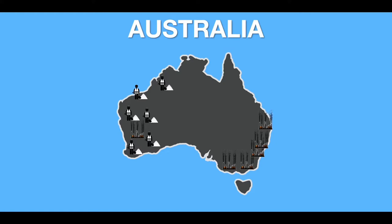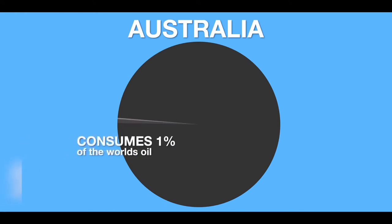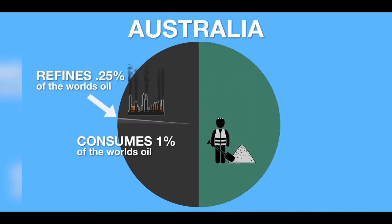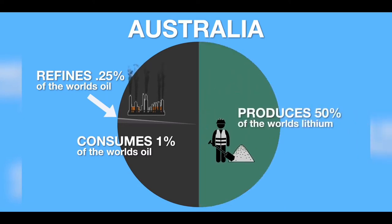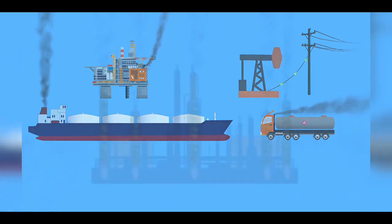Australia consumes 1% of the world's oil supply and only refines one quarter of the oil they consume, but mines 50% of the world's lithium. So a country that only refines a quarter of 1% of the world's oil and mines 50% of the world's lithium — the biggest contributor to pollution and risk to human health in Australia is oil refineries. That doesn't even take into consideration the drilling, pumping, transporting and burning of this oil — this is just refining it.